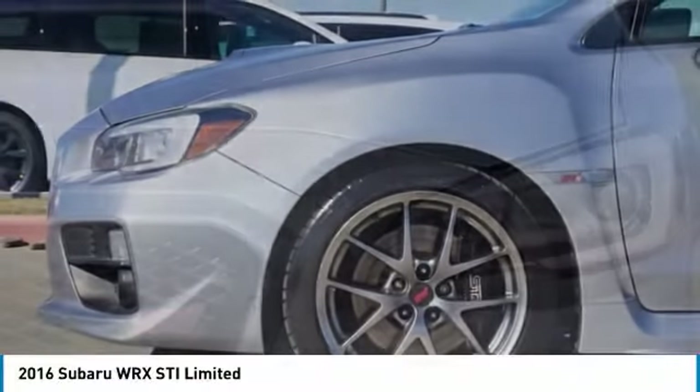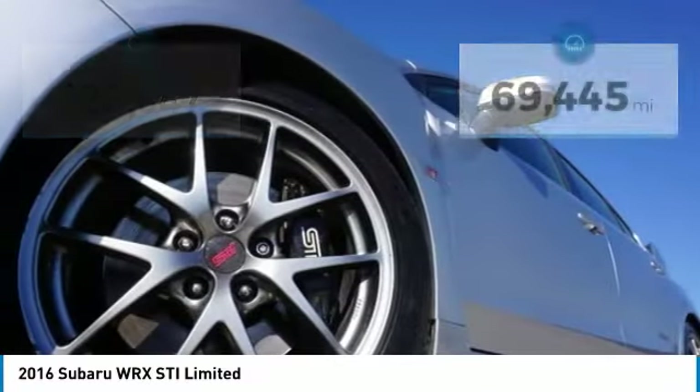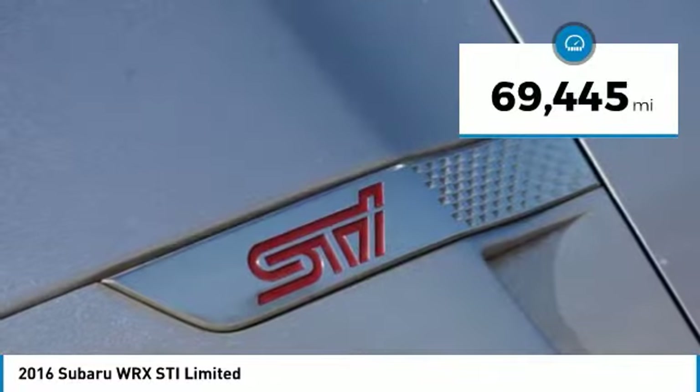Plus, you get the dependability that we've come to expect from a Subaru, and it is priced below $30,000. This vehicle has less than 70,000 miles.